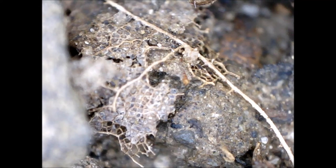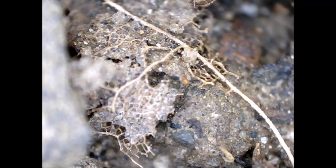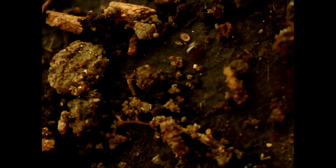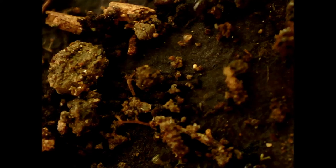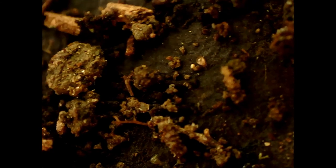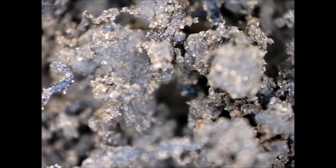The leaf litter and soil surface contain springtails, like this, as well as mites, like these. I dug a few centimeters into the soil but didn't find any invertebrates further down than at the surface, perhaps because the soil was pretty dry and didn't have a lot of undecomposed organic matter.